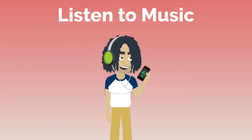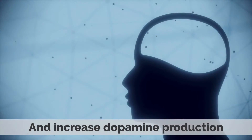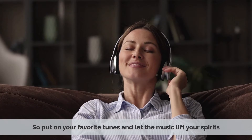3. Listen to music. Listening to music can also help improve your mood. It can lower stress hormones, boost serotonin levels, and increase dopamine production. So put on your favorite tunes and let the music lift your spirits.